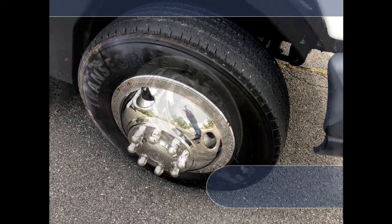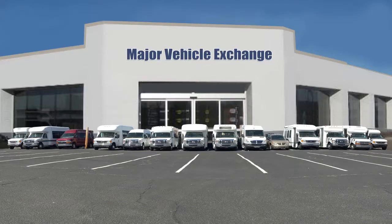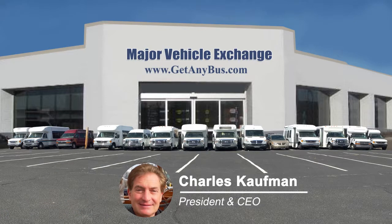This bus from GetAnyBus.com has tires with new chrome wheel simulators and mud flaps in good to excellent condition with a substantial amount of tread remaining. For more information on our used activity buses for sale, visit GetAnyBus.com and call Charlie at 516-333-7483 today.